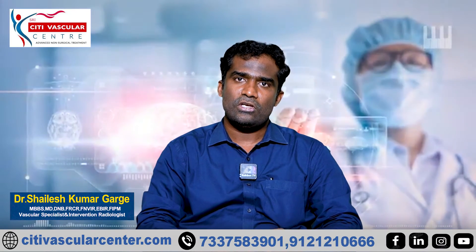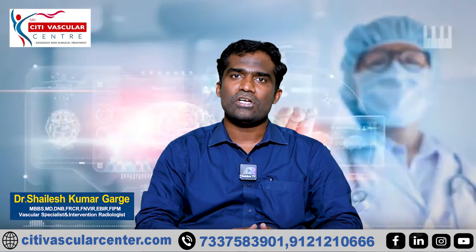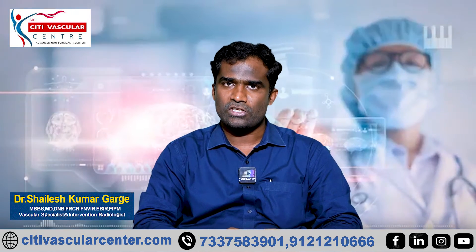There is one option for surgery, but there are also non-surgical treatments. There is uterine fibroids embolization, also known as uterine artery embolization.